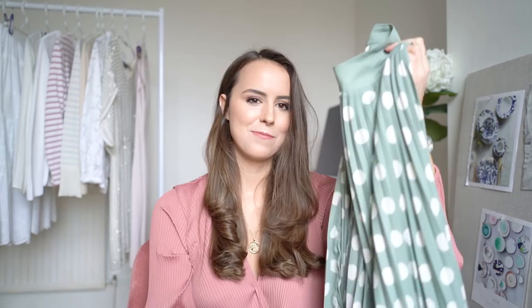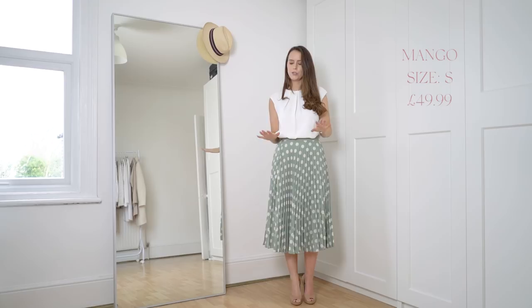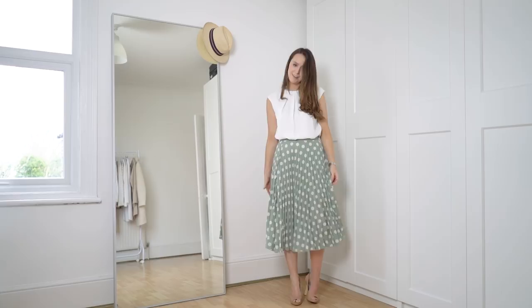I seem to be really loving mint green at the moment. This next Mango piece is also mint green — a pleated skirt with polka dots. As soon as I saw it I thought it could be really nice for a birthday meal or lunch. It was £50, a little on the pricey side, but I think it's quite classic and I'll be able to wear it right from spring all the way through summer. Trying it on, it is absolutely gorgeous — so flouncy with so much movement. I just feel like I want to dance and twirl in it.